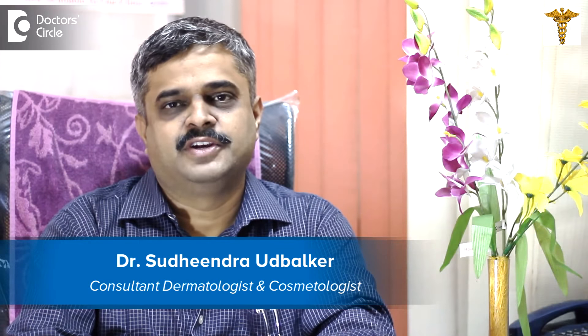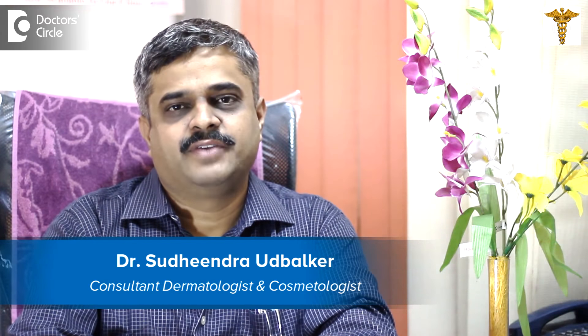I am Dr. Sudindra, a consultant dermatologist and venereologist. I work at Fortress Hospital, Banagata Road as a consultant, and we have this clinic called Raga Skin Care in J.P. Nagar Second Place.